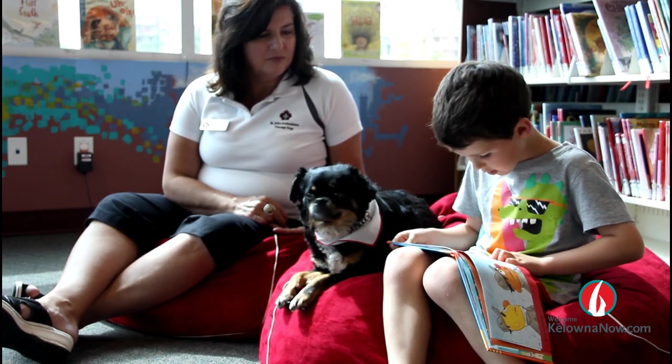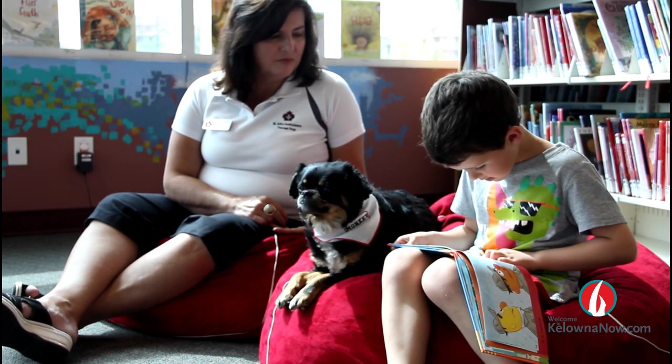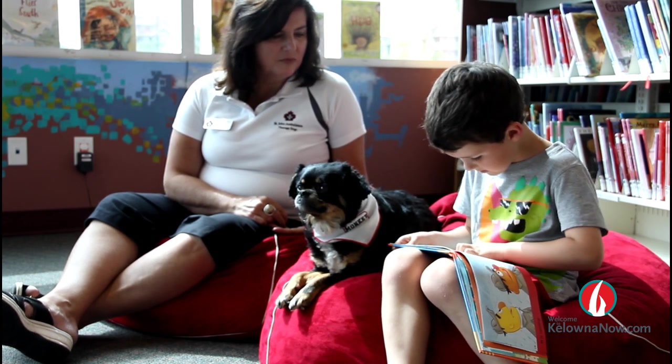Each child will get half an hour with the dog, and a little time to meet and greet, read a story or two, and then say goodbye.